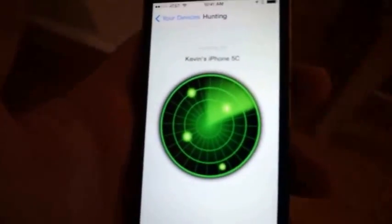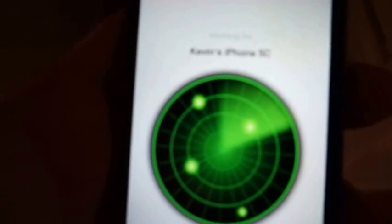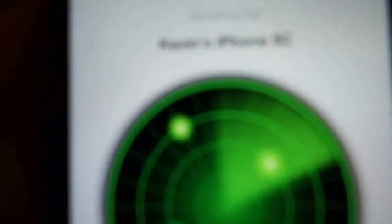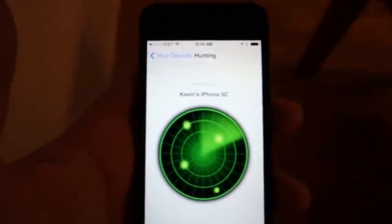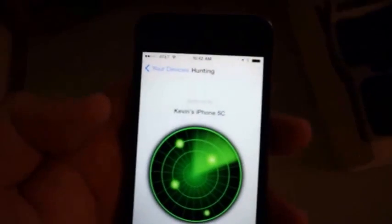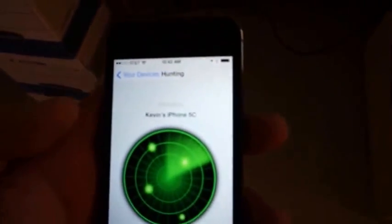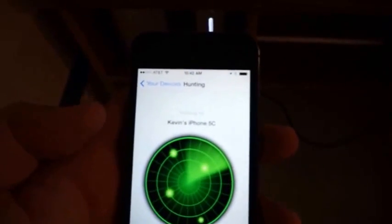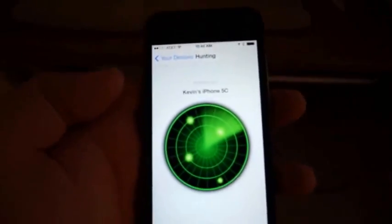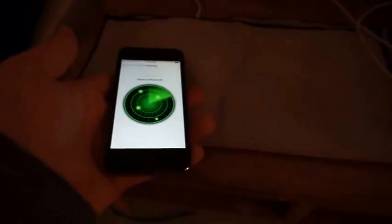We're really close here. I stepped away and as I get closer, it's getting a lot faster — getting warmer. And what do you know — let's go ahead and take a look in there.